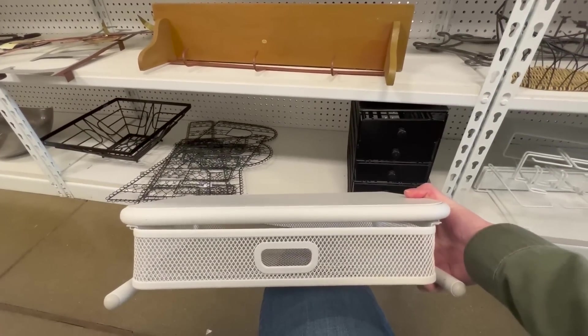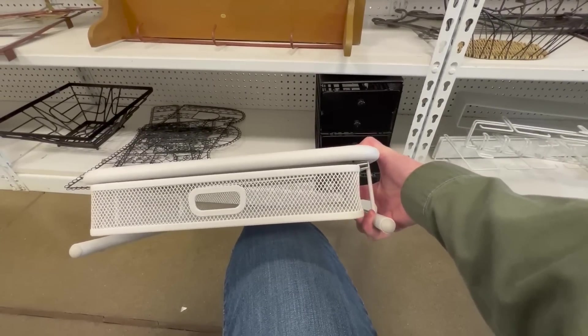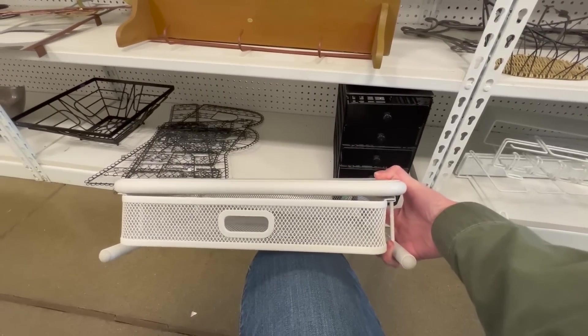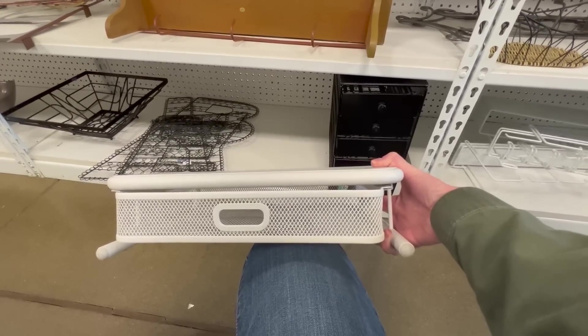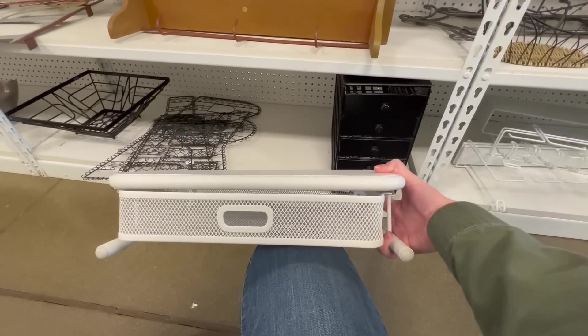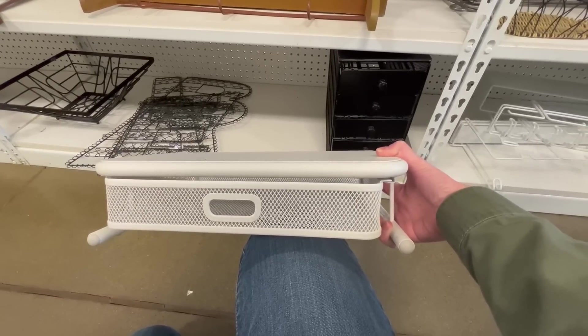I've been pushing this guy around in my cart for a little while, but I think it's going to go back on the shelf. It's $6.99 and it's a monitor riser for my computer. I do have one already, and I have a feeling I won't like the way this sits. I like the idea of a drawer underneath, but I don't really need it — so it's going back on the shelf.